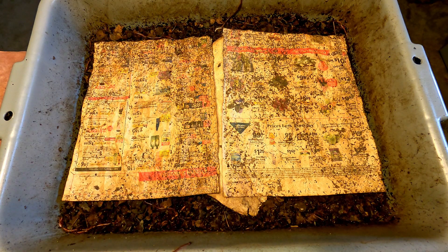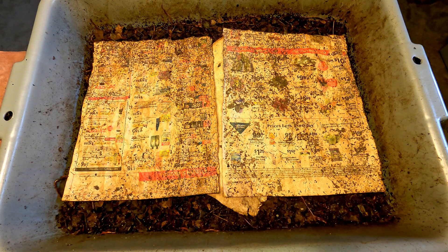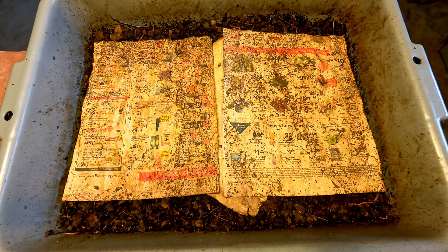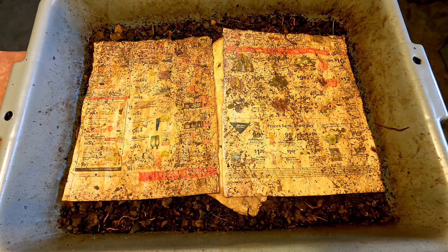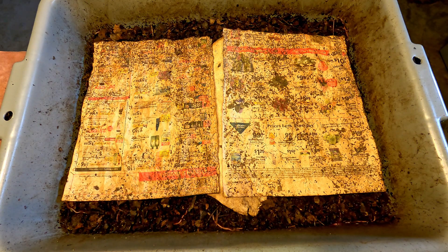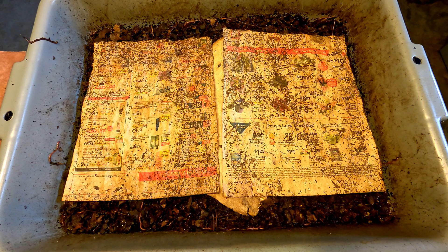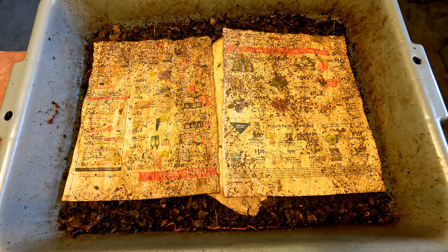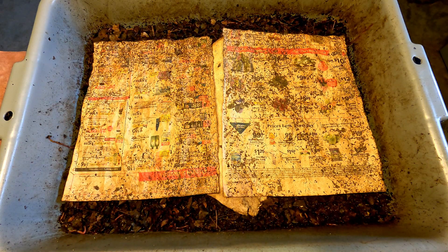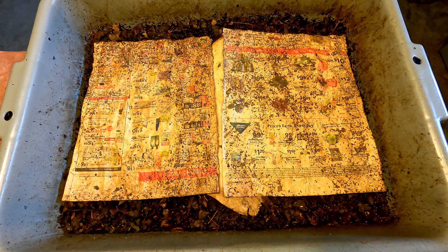So I grabbed some salty water solution and a sponge, and I went around the edge of the bin applying a salty solution to all the walls. That's typically a pretty good repellent to keep worms from trying to crawl onto something, because salt and worms just don't mix well. As soon as a worm senses anything salty, they'll just pull away from it immediately.